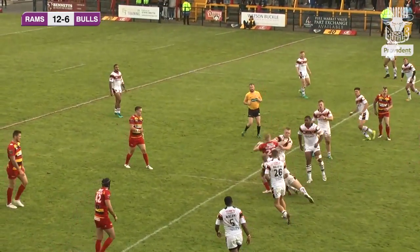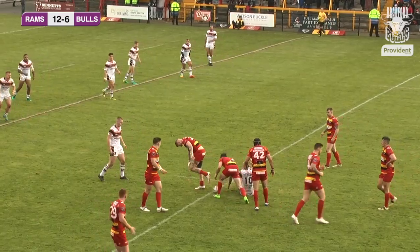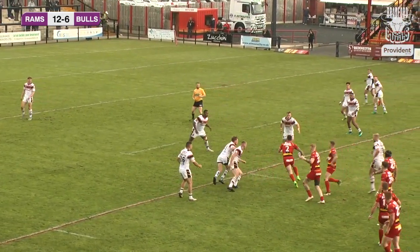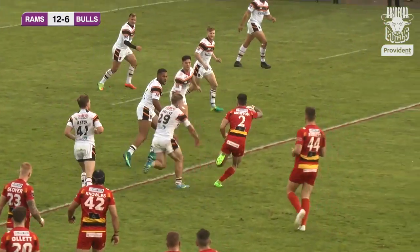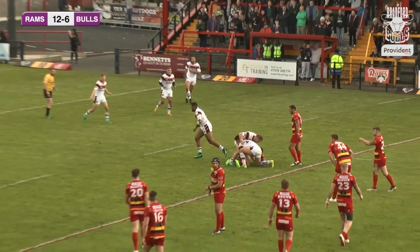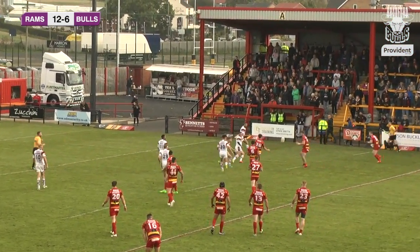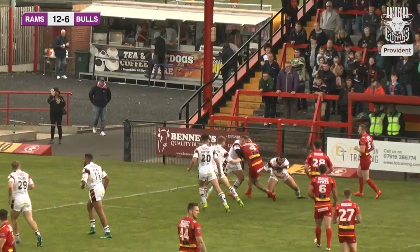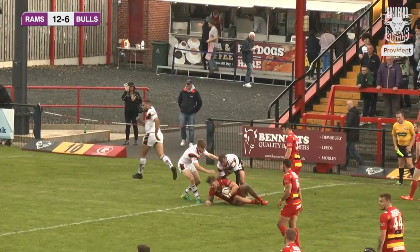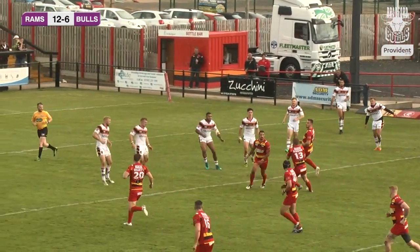Dale Morton brushes off one tackler then goes to the right hand side of the pitch and is eventually wrapped up by James Bentley. Dewsbury on the far stand side look to exploit the gap in the defence between Lee Smith and Amari Caro, but that gap's quickly covered. Dewsbury keep going through Aaron Brown, coming back to the centre of the park, but the ball comes loose.